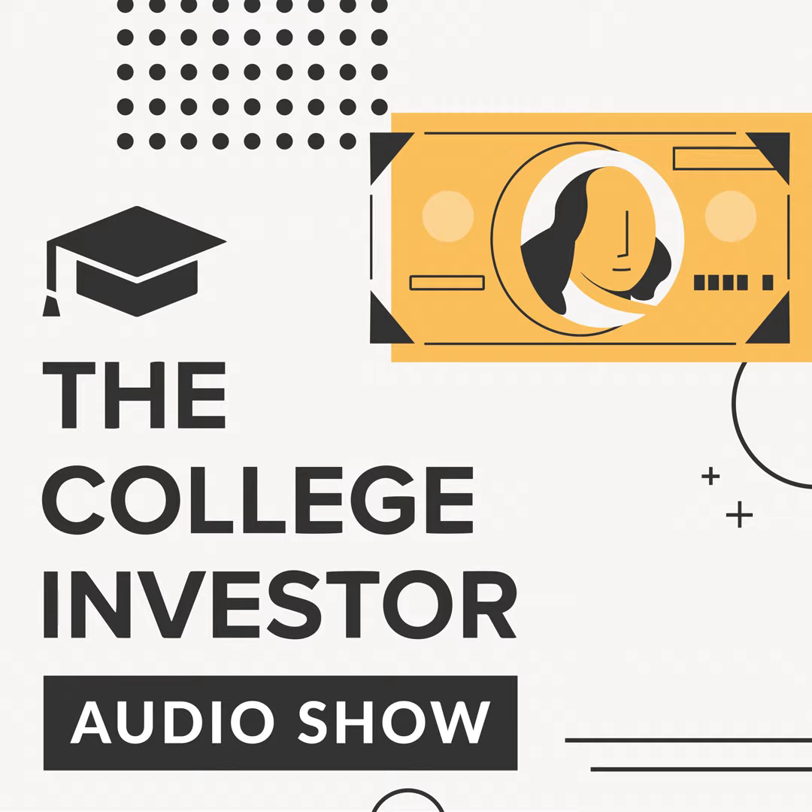Welcome to the College Investor Audio Show, where we talk about the biggest issues impacting millennial money — from student loan debt, to side hustles, to building wealth. We will show you how to get out of debt so that you can build real wealth for the future.